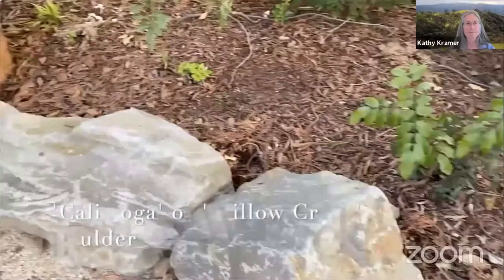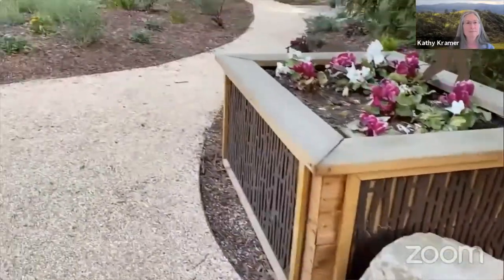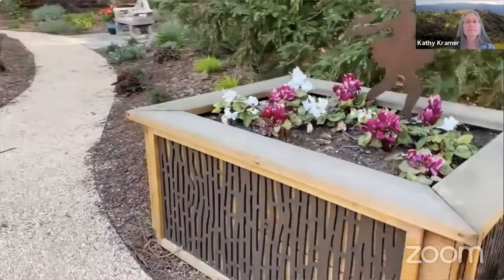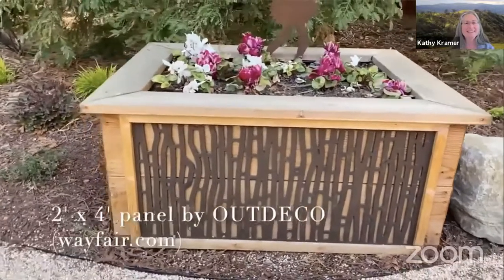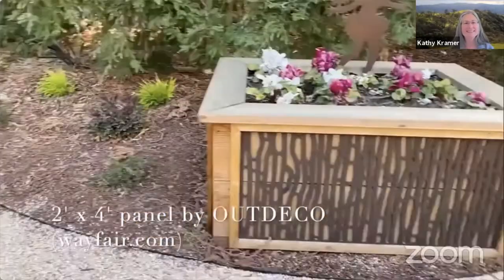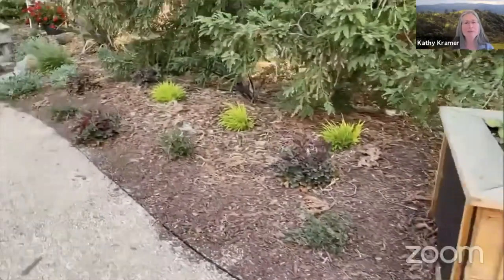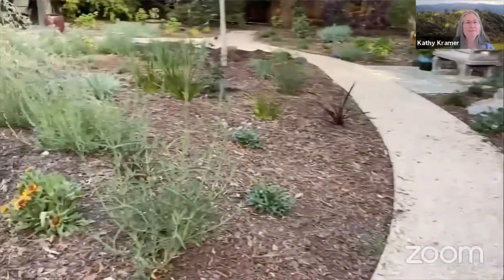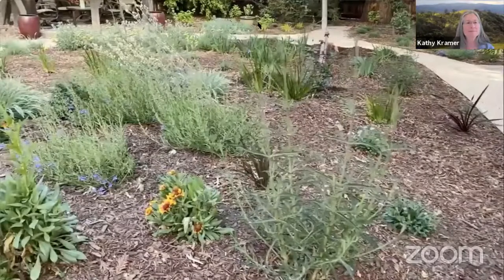These are Calistoga boulders, also called Willow Creek at some landscape supply yards. And look at this panel — it is a compressed eucalyptus panel that you can get to use as decoration like I did, or you can also use it for fencing. It comes in 4x8 as well.